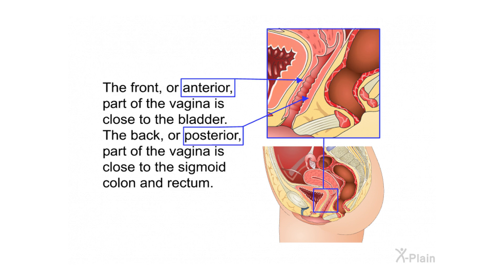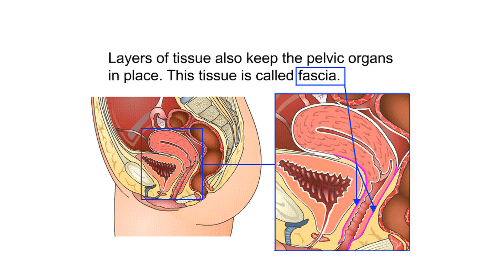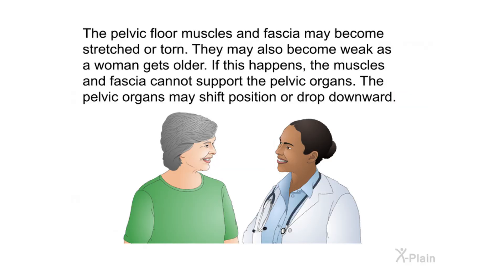The front or anterior part of the vagina is close to the bladder; the back or posterior part is close to the sigmoid colon and rectum. The organs in the pelvis are held in place by muscles called the pelvic floor muscles. Layers of tissue called fascia also keep the pelvic organs in place. The pelvic floor muscles and fascia may become stretched, torn, or weak as a woman gets older, causing the pelvic organs to shift position or drop downward.